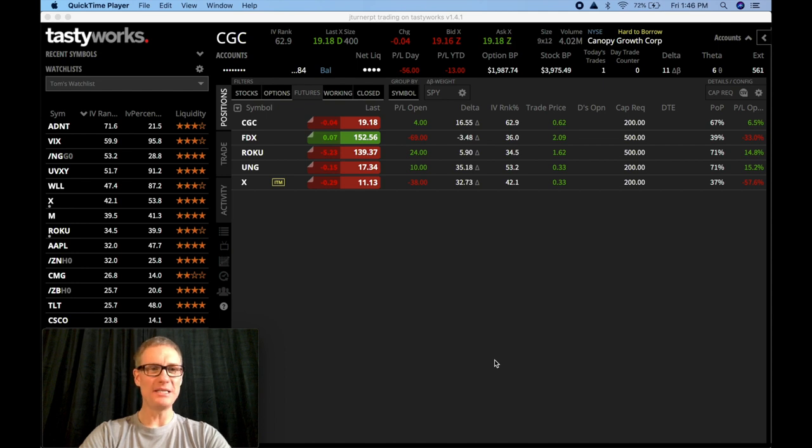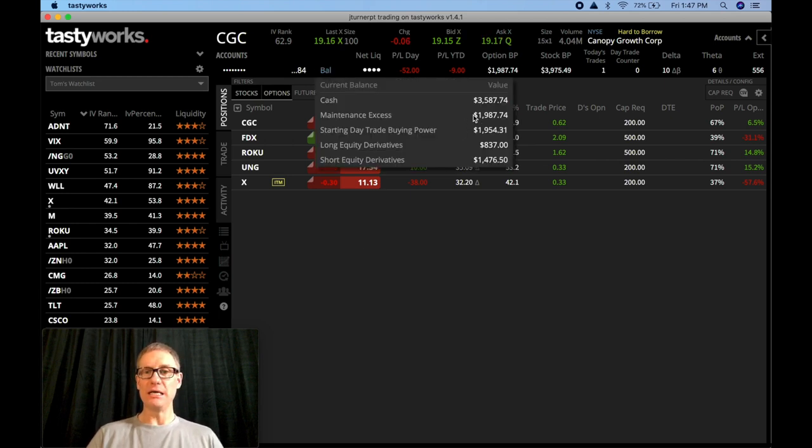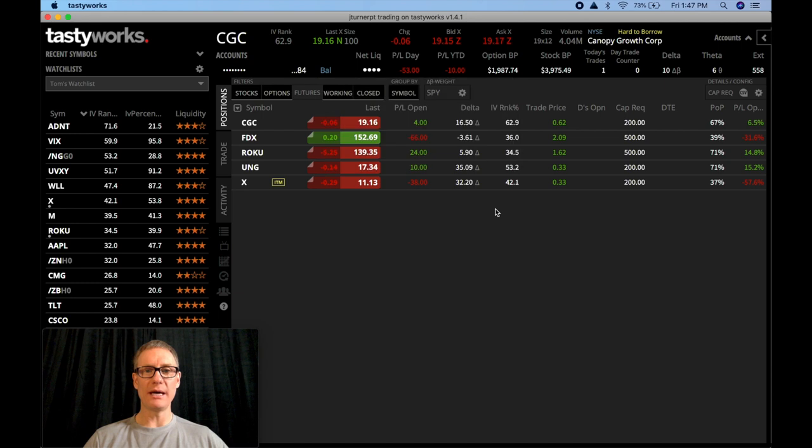I'm super excited to talk about this today. I've got the Tastyworks platform open right here. If you want to open a Tastyworks account, you can help out the channel by getting us a referral credit by clicking the link in the description, opening a Tastyworks account, and then funding it with $2,000. If we turn to our account, you can see we've got our five positions on right here. Our current balance in the account is $3,587.74. We started with $3,000 a few weeks back and we're up $587.74 — pretty good growth so far. We're doing better than 17% right now.